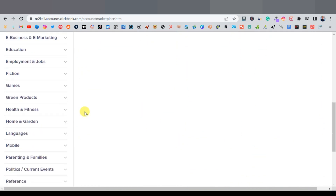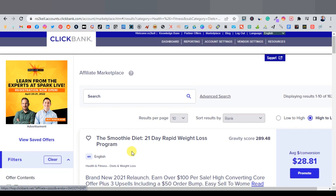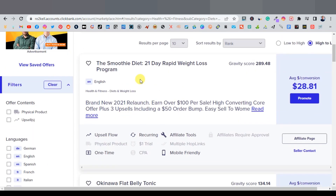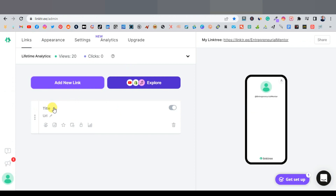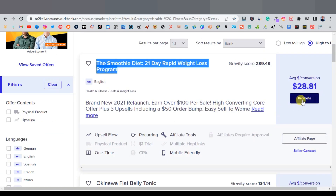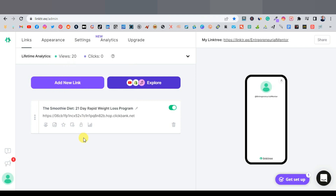Go to ClickBank and select a product. I'll go with Health and Fitness, then Diets and Weight Loss — for example, The Smoothie Diet. Copy the product title, paste it as the link title in Linktree. Then back in ClickBank, click Promote, Create HopLink, and copy the affiliate link. Paste it into Linktree.